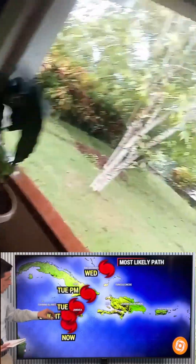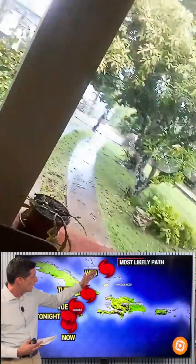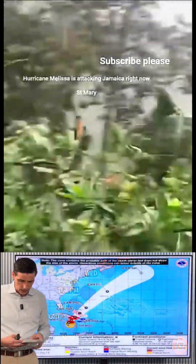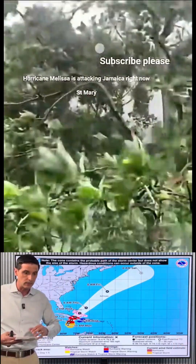Longer term, by tomorrow night it's working into eastern Cuba and then right up into the Bahamas — we'll highlight that as well. Keeping an eye on the Turks and Caicos and of course the additional rain coming into Haiti. Sunset is the time to really be locked in.